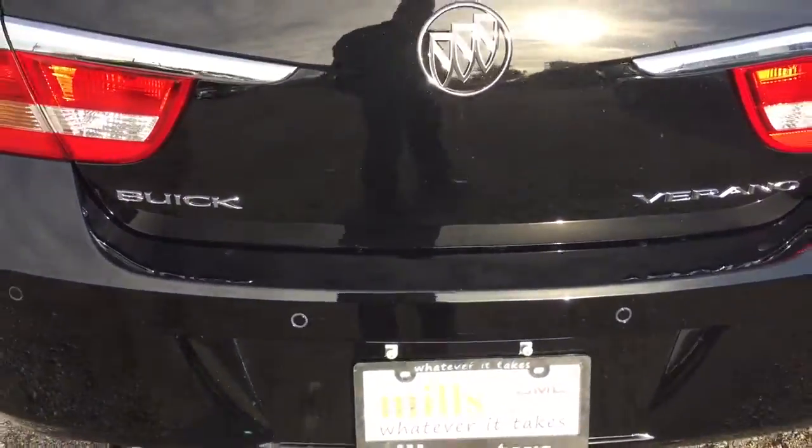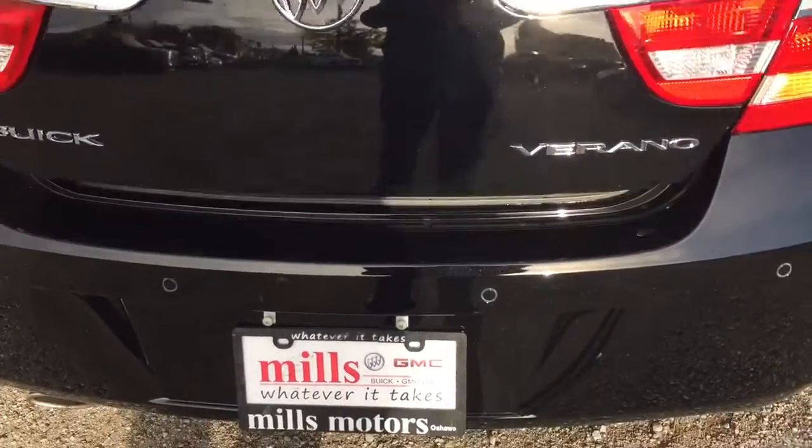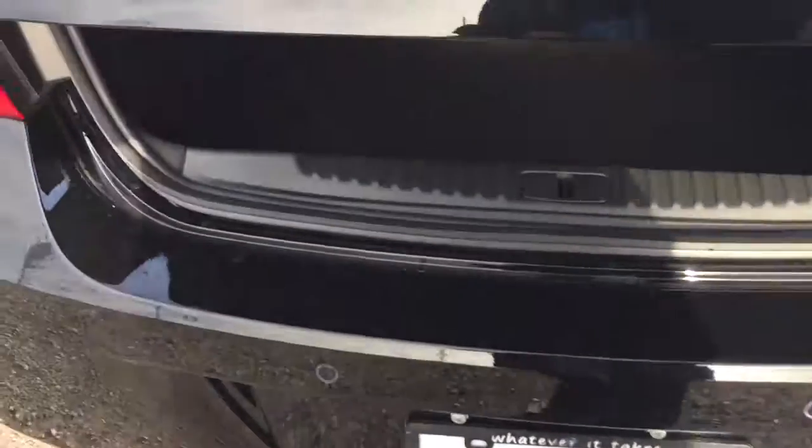We've got those rear parking sensors located just here. Let's take a look at the trunk. You could use the trunk release, or you could use the key fob — just hold that down for a couple of seconds, open that up, and you've got lots of space inside the sedan. There are some hooks here for a cargo net. There's also a 60-40 split, so you're going to get even more storage space in the back, and a compact spare tire located just underneath.